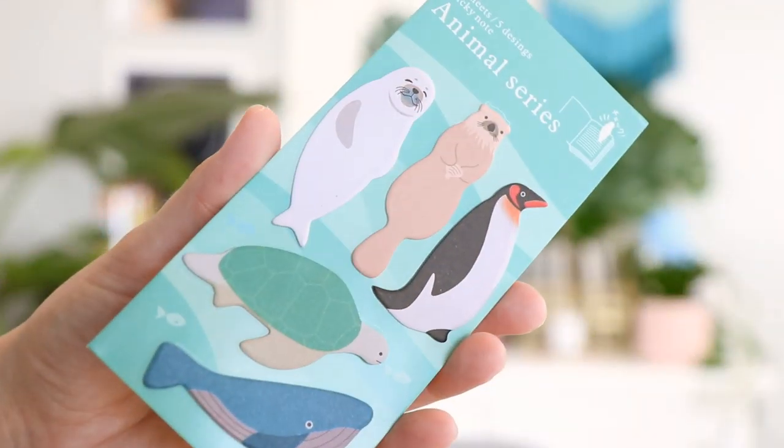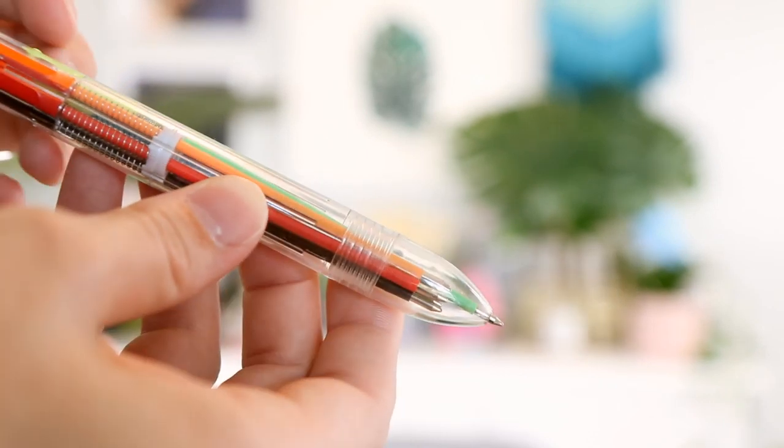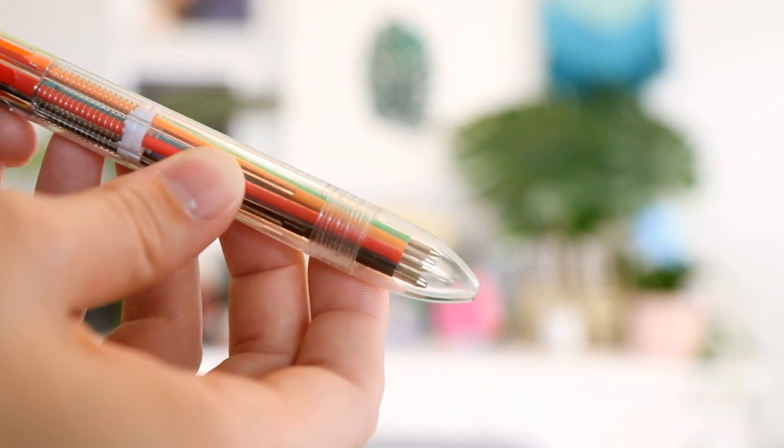Next up is a set of animal sticky notes — the characters may vary depending on which box you get. You might get zoo animals, cats and dogs, or like this one, arctic animals. They're really cute and I can never have too many sticky notes. Last but not least, throwing it back old school with one of those multi-colored retractable pens where you click down one color and it pops back up to click another. I thought it'd be a really fun addition to the box.